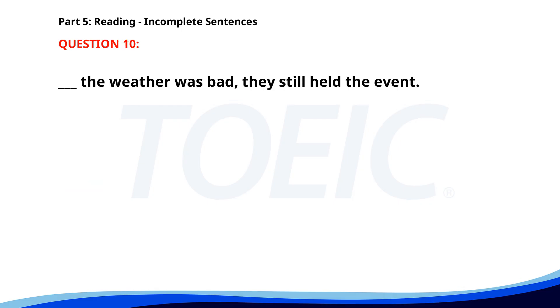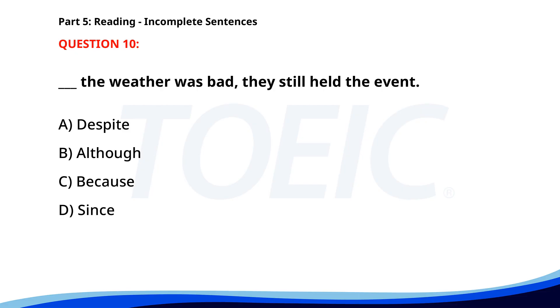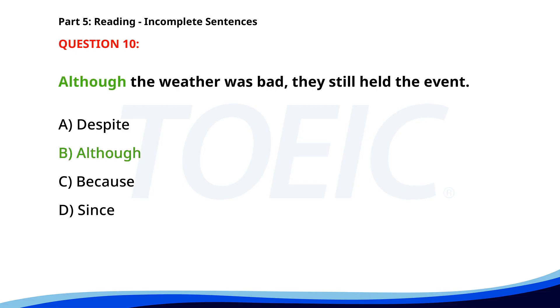Number 10. The weather was bad. ___ they still held the event. A. Despite. B. Although. C. Because. D. Since. The correct answer is B. Although.